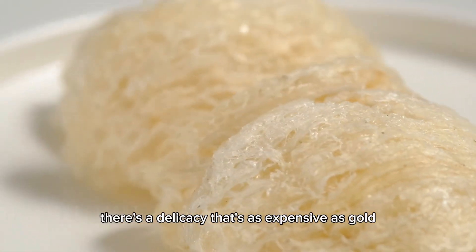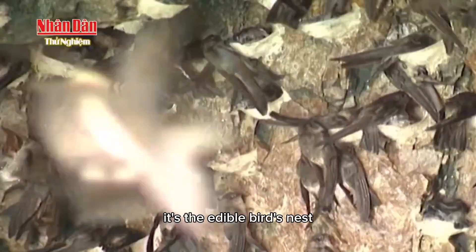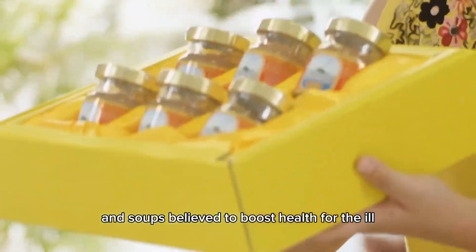Did you know, in Vietnam, there's a delicacy that's as expensive as gold but highly prized for its nutritional value? It's the edible bird's nest, made from the saliva of swiftlets. These nests are transformed into nutritious drinks and soups, believed to boost health for the ill.